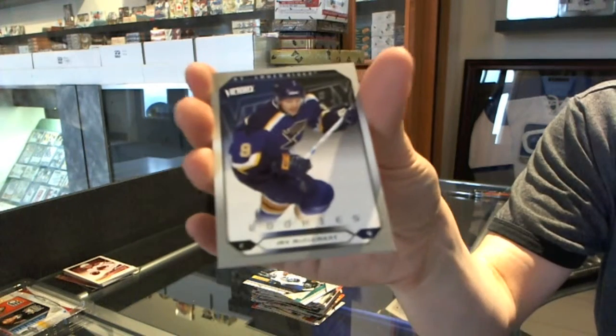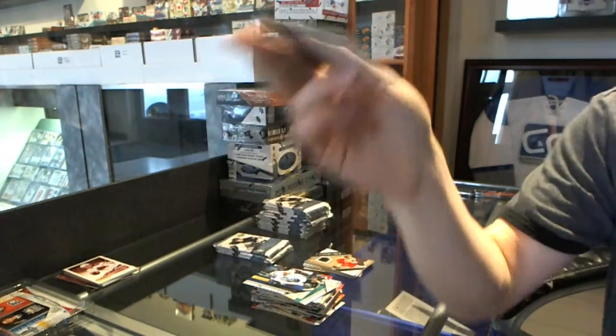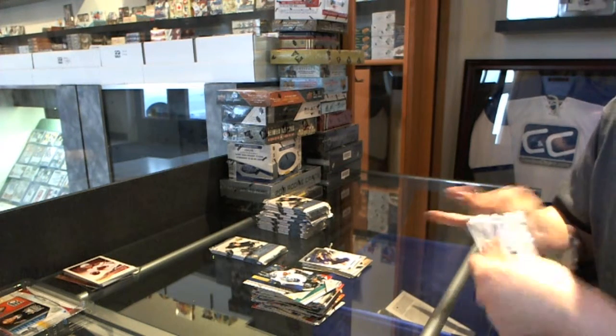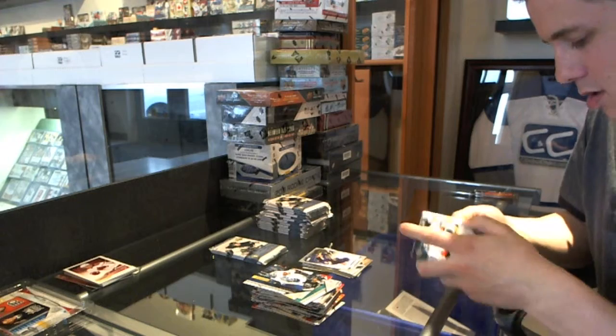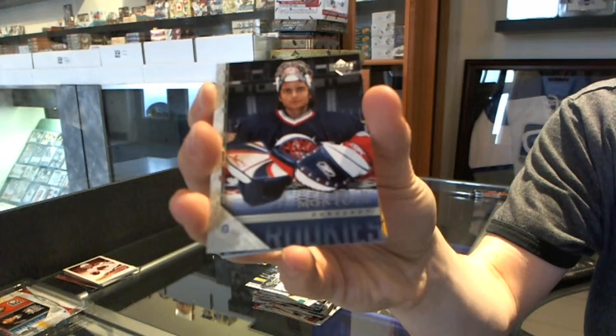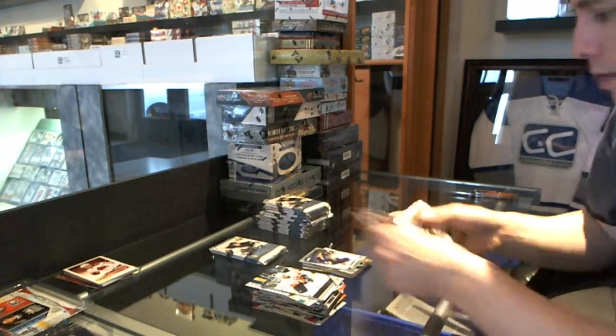Victory Rookie for the St. Louis Blues, J. McClemon. Young Guns for the New York Rangers, Al Montoya.